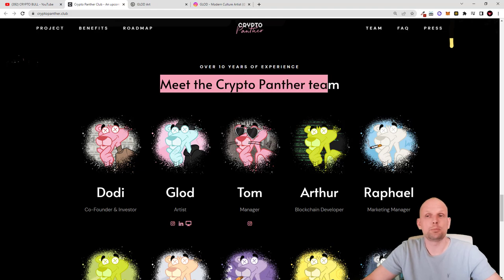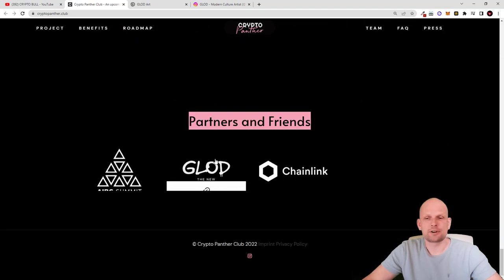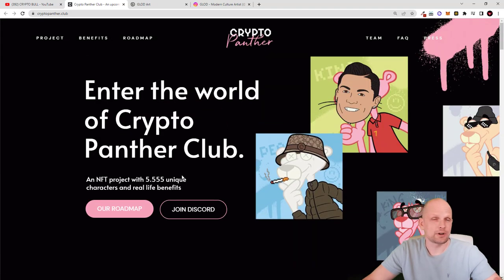Here is the Meet the CryptoPanther Team section where you can see the team members, including Glod's LinkedIn profile and Instagram. There are many more team members on this project, and there are also frequently asked questions for hunters and friends. In general, if you are interested go and check this project out for yourself. I found it interesting — I like that they are donating to charities and that they are actually offering some unique benefits to all NFT hodlers.